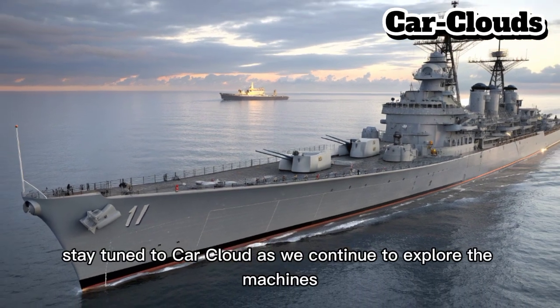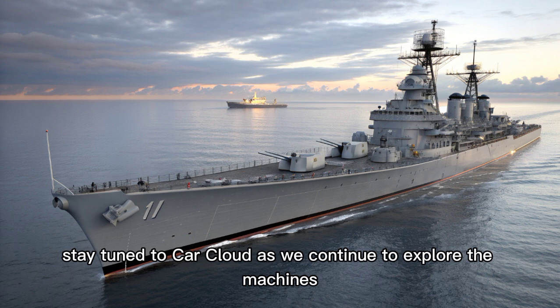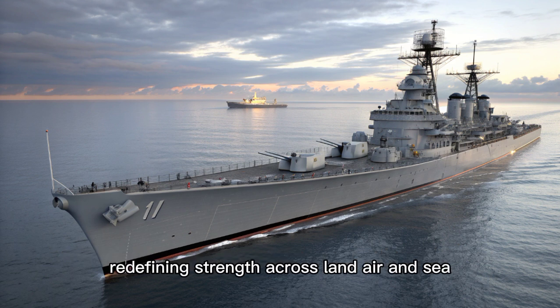Stay tuned to CarCloud as we continue to explore the machines redefining strength across land, air, and sea.